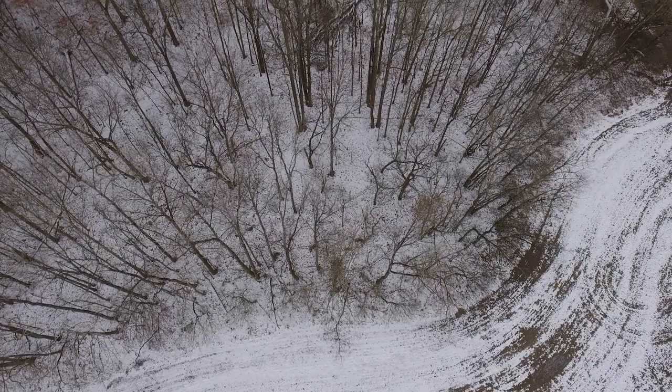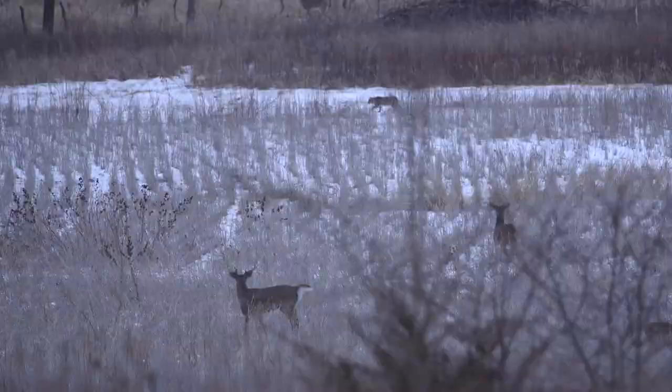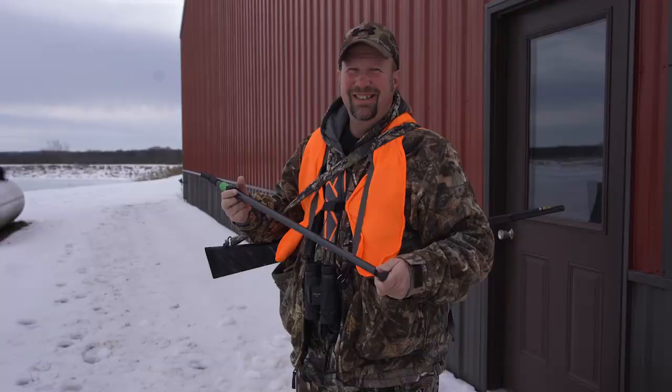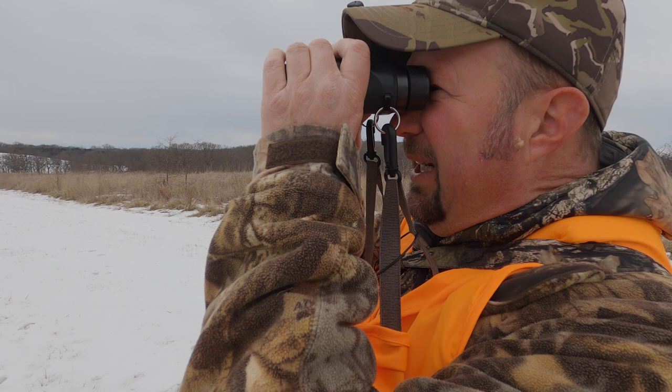We're going to switch it up a little bit tonight. This morning we sat down here below the house on a bean field and it wasn't very productive — that's where that old bobcat came in, which was cool. Tonight we're going to go down to what I call the apple tree. Hopefully we have better luck. Tonight I already got one out here in the beans eating, so I guess we're just going to sneak down there.